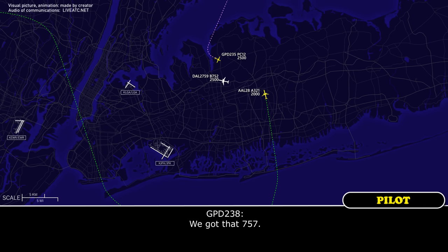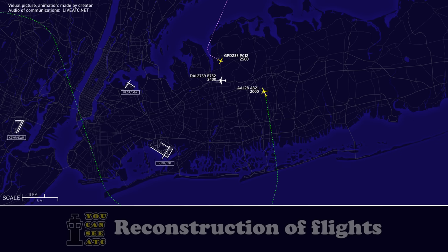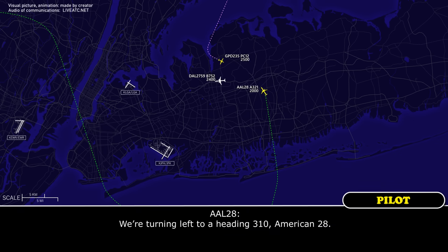You got that, 2-3-5. Speed 2-3-5, maintain visual separation from the traffic. American-28, heading 3-1-0. We're turning left to a heading of 3-1-0, American-2-8.